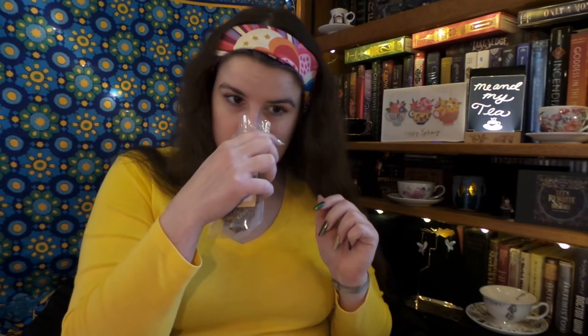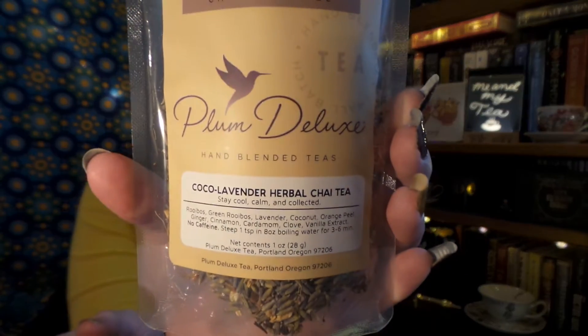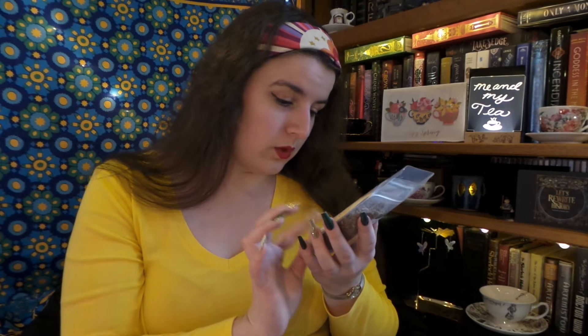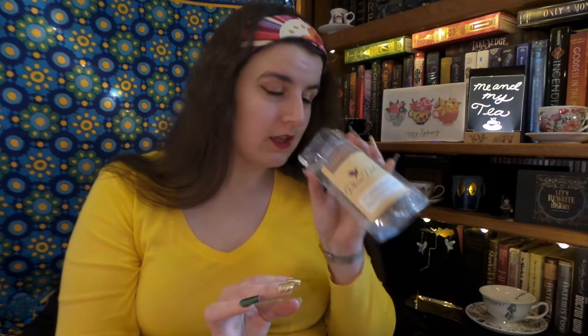Next we have Cocoa Lavender Herbal Chai Tea. I wonder if this would make a really good London Fog Chai — that sounds good, I like the idea of that. You can obviously see all the lovely lavender bits in here. It has rooibos, green rooibos, lavender, coconut, orange peel, ginger, cinnamon, cardamom, clove, and vanilla. So it does sound like it is a kind of cross between London Fog and chai tea. That one sounds interesting — I might even have to try that as a latte sometime.